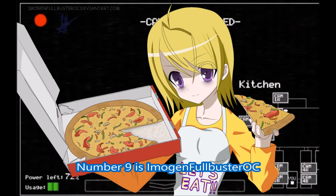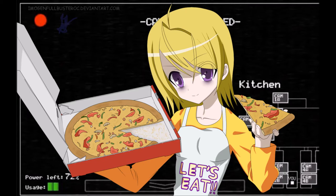So at number 9 it's Imorgunfall Buster OC, if that's correct. This one is just adorable as well — a human version of Chica holding pizza in the camera of a kitchen. And yeah, very smooth, very lovely eyes and everything's just great. I wish I could make something like that but I'm terribly crap at it to be honest.